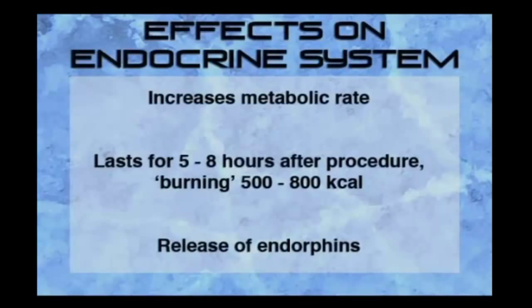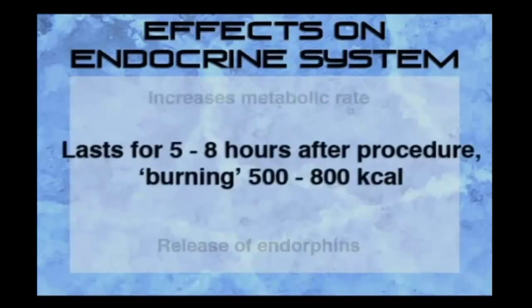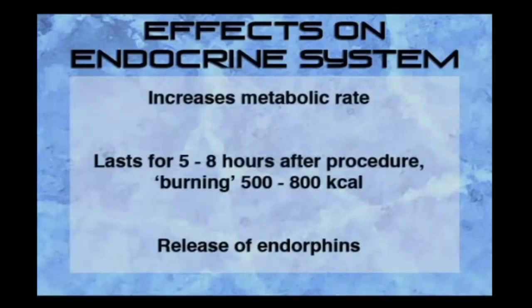The third effect is on the endocrine system. In order to produce heat, the body increases its metabolic rate. Following this increase, the body can burn from 500 to 800 calories. Extremely cold temperatures also cause the release of endorphins, which cause feelings of exhilaration and invigoration.